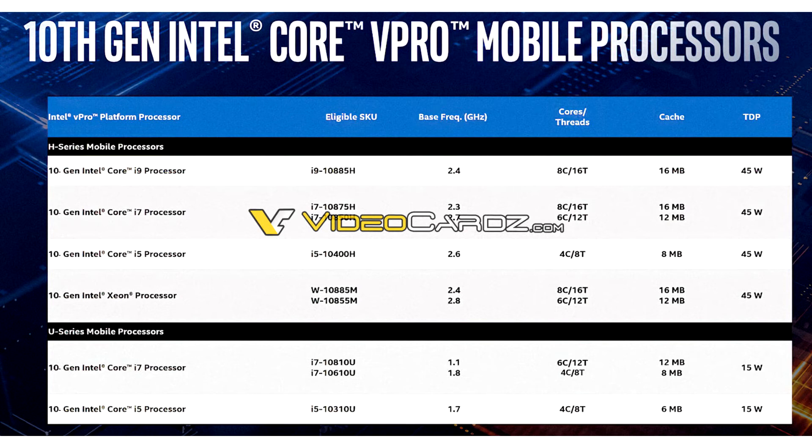With its default 45W TDP configured, the processor ticks at 2.40GHz nominal, with up to 5.30GHz boost — a 200MHz speed bump over the i7-10875H.